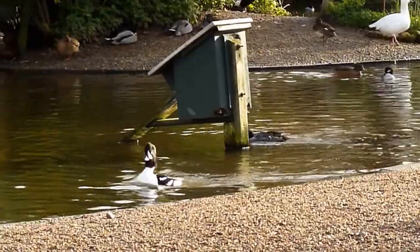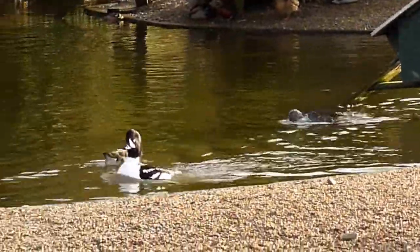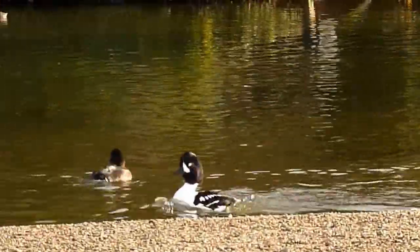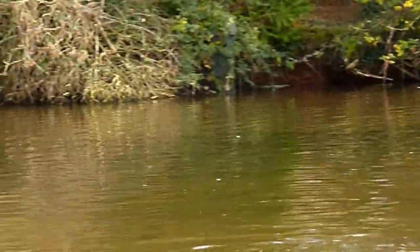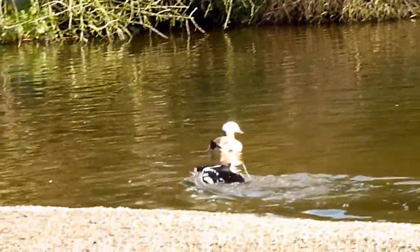These two have just copulated. Oh look how proud he is! Wow, he's going like it! Now he's having a bath.